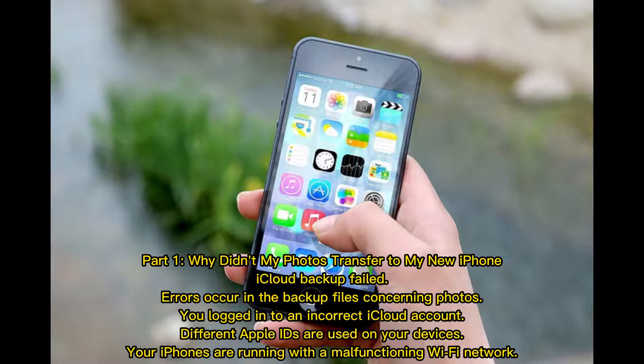Part 1: Why didn't my photos transfer to my new iPhone? Possible reasons include: iCloud backup failed, errors occurring in the backup files concerning photos, logging into an incorrect iCloud account, different Apple IDs used on your devices, or your iPhones running on a malfunctioning Wi-Fi network.